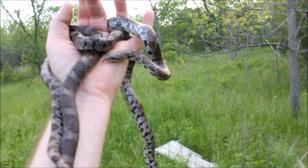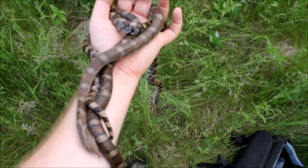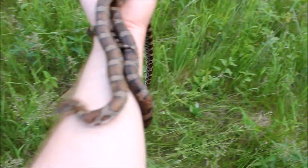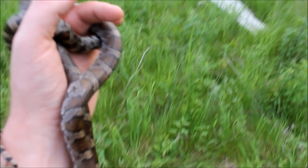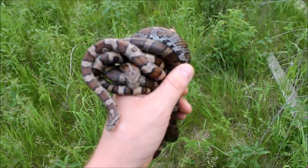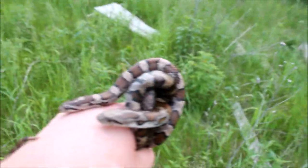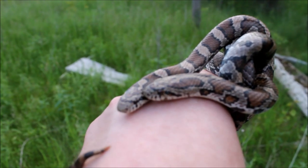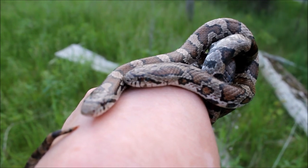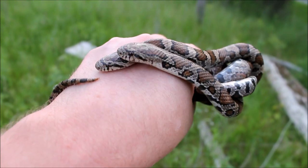Absolutely thrilled to find these two here. I'm so glad I was filming when I flipped that. I'm just absolutely speechless, guys. I don't even want to put them down — I could just hold these two snakes all day. They are so tame, tamer than some of my snakes at home. Unbelievable — they are not worried about anything. Look at those beautiful faces. I guess I do have to let them go — it pains me. I don't want to ever put these snakes down. Stunning pair of eastern milk snakes.